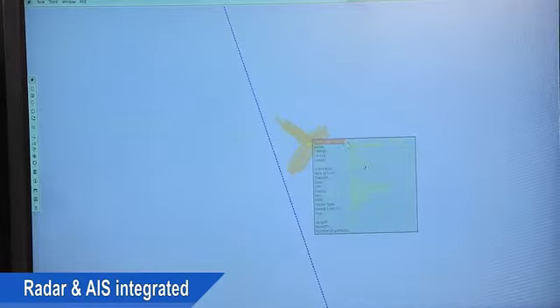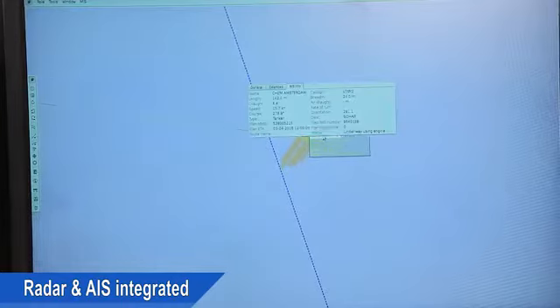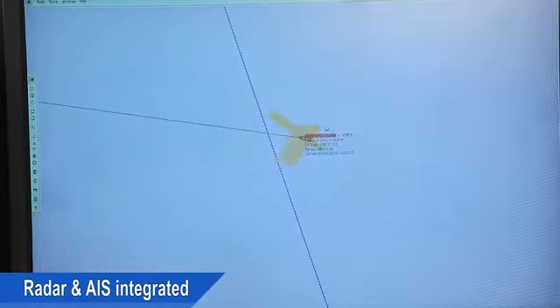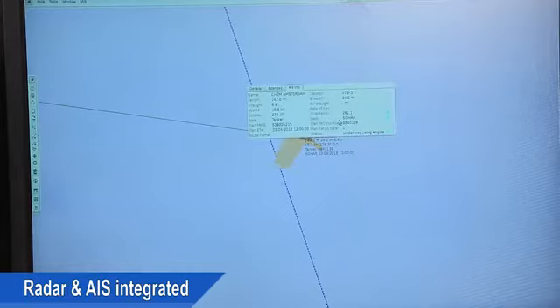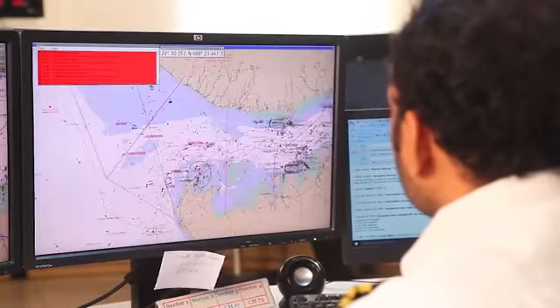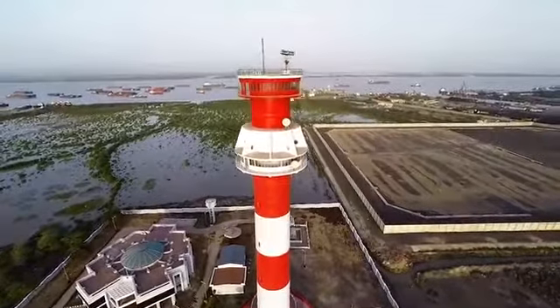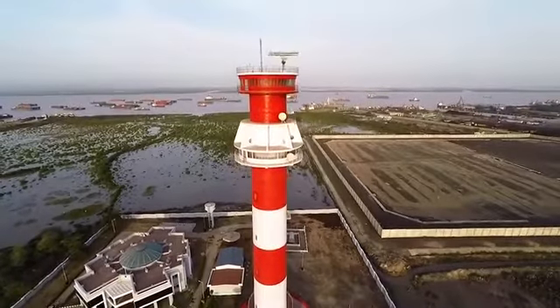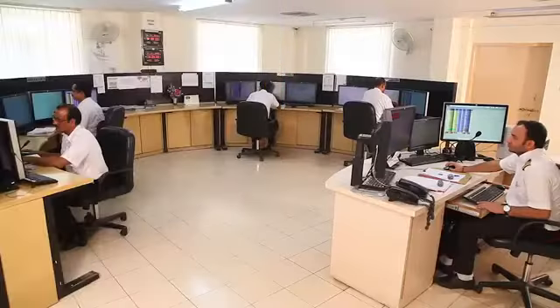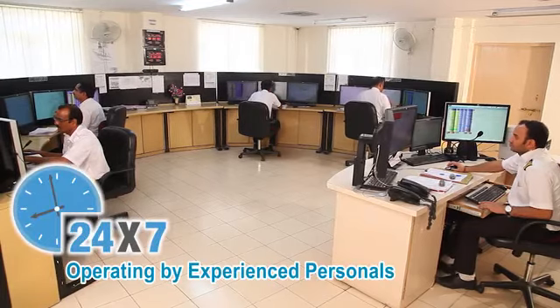Thereby, the operator can attain the accurate position, course, speed, draft, IMO number, call sign, MMSI code and other information of a particular vessel. This assists the operator in performing the job of guiding vessels. For operating VTS round the clock, experienced supervisors and operators are deployed under the VTS manager.